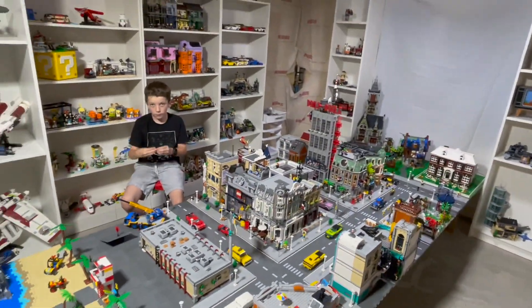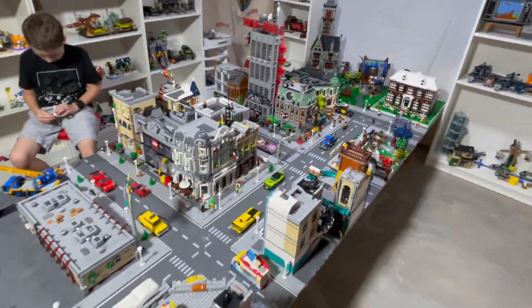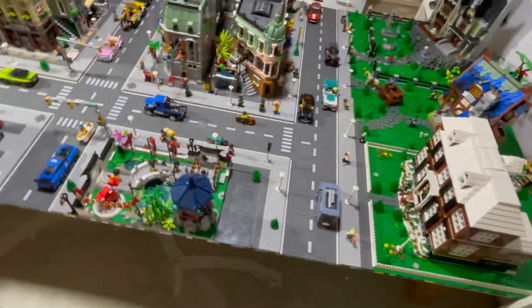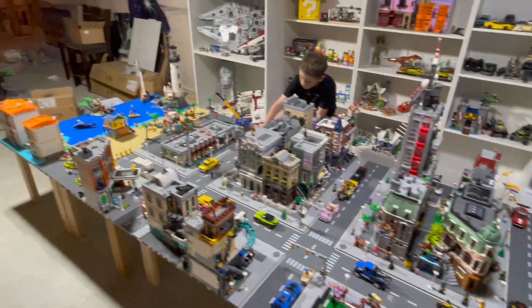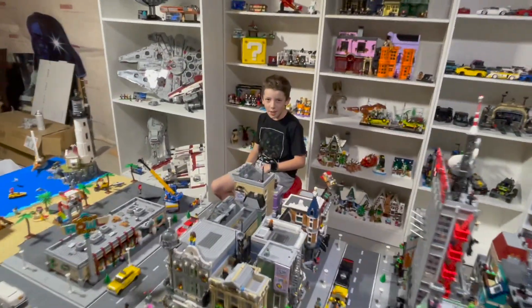Let us know what you think in the comments below. If you have any ideas of what we could do to improve the city — what we could add or take away — or a good half base plate rebrickable or MOC that we could put right there, any help is appreciated. Thank you so much for watching. Don't forget to like and subscribe to the channel if you haven't already. Until next time, keep on building!